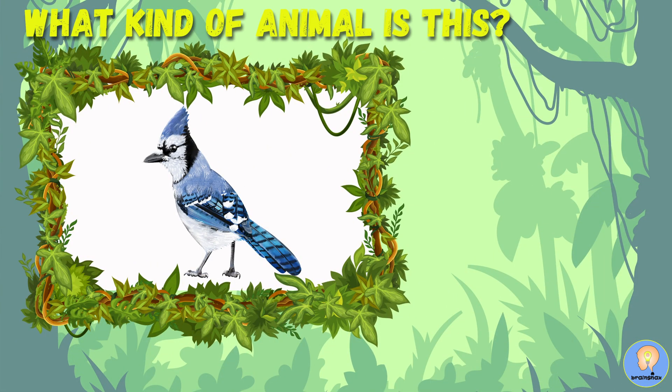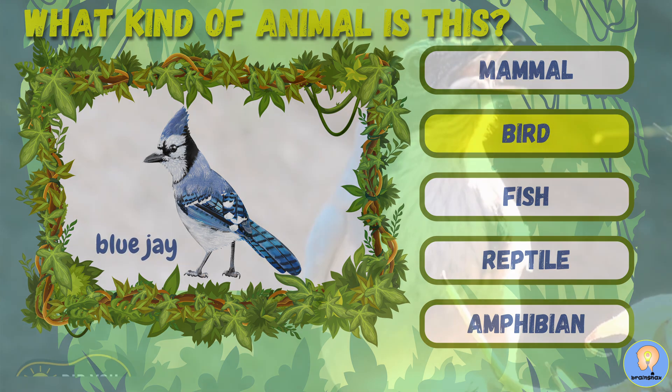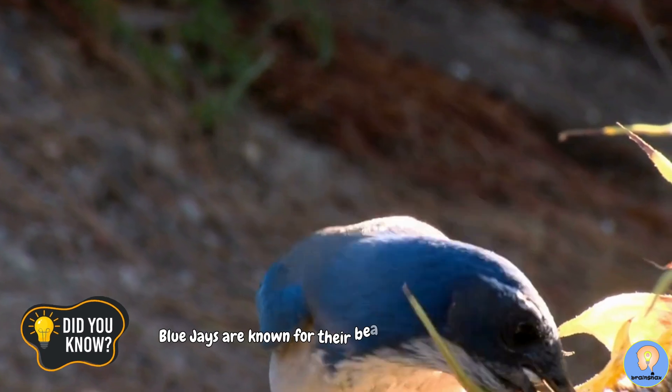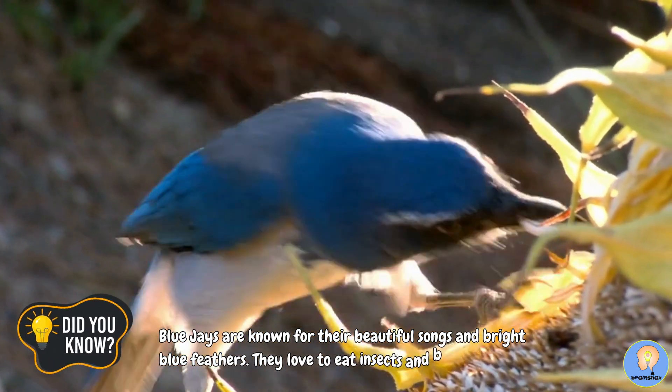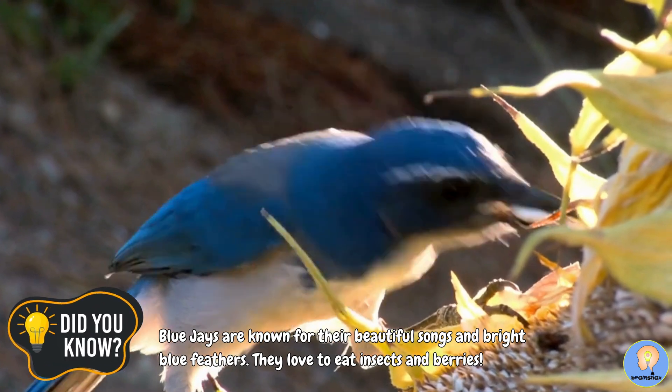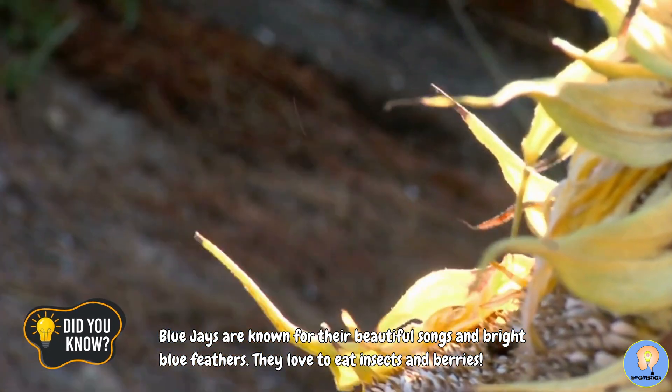A blue jay is a bird. Did you know? Blue jays are known for their beautiful songs and bright blue feathers. They love to eat insects and berries.